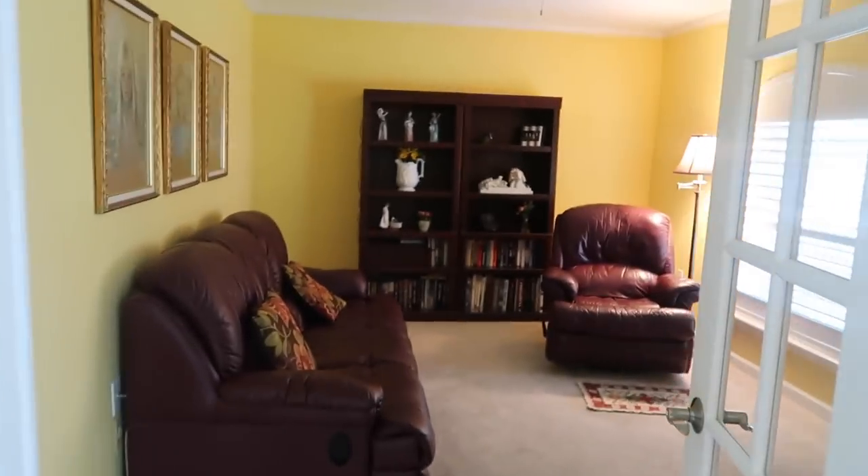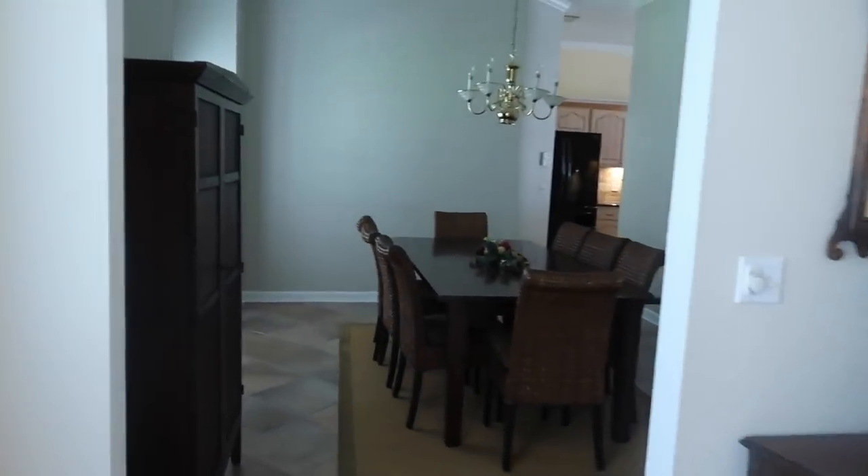We're looking at another house today and we think we found our home. You walk in the front door and to the right there are two beautiful French doors that lead into a room we'd probably make into a game room or maybe an office. Then to the left by the front door there's a dining room — it's huge, like really huge.